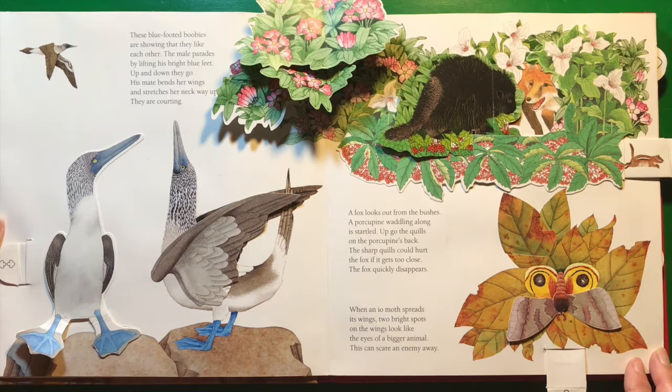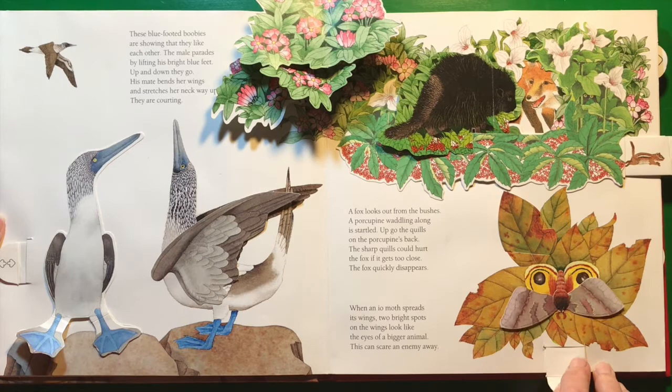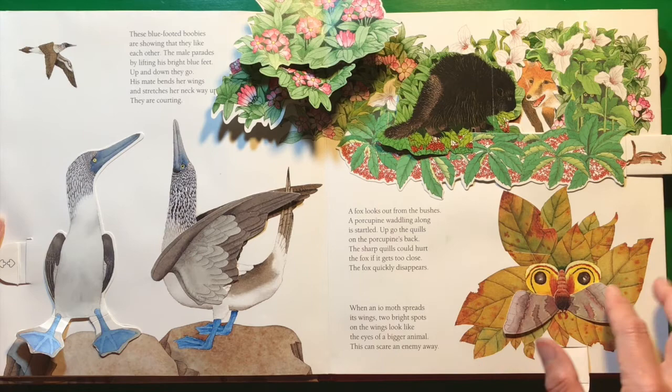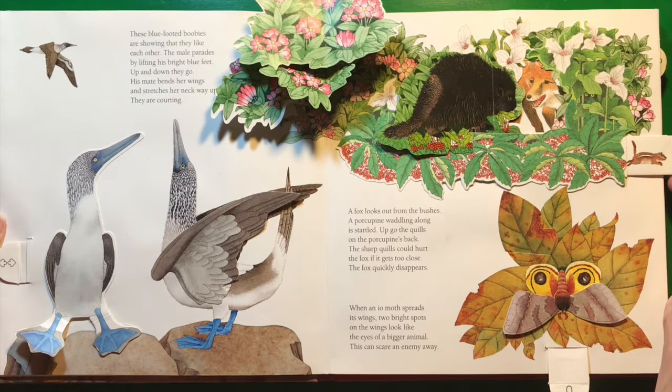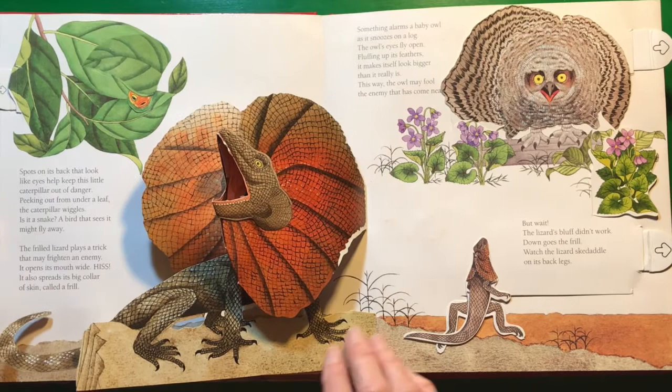Look at those eyes — isn't that pretty? Have you ever seen a moth or a butterfly that has what looks like eyes on its wings? Maybe sometimes, especially towards the end of the season, you'll see them with torn-up wings where something has tried to take a bite and has only gotten a little nip of their wing. Sometimes the butterflies do it to themselves because they get in fights with each other and they slice up each other's wings. It's pretty amazing.